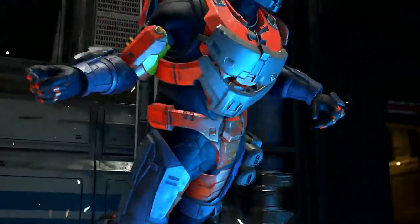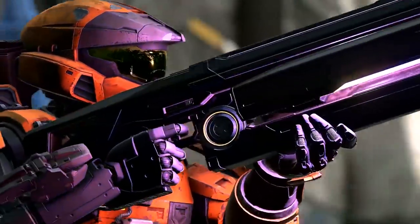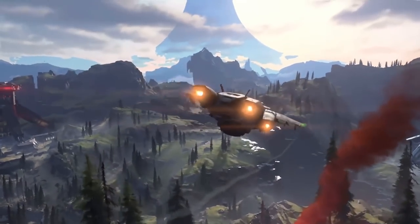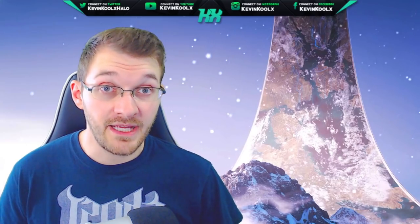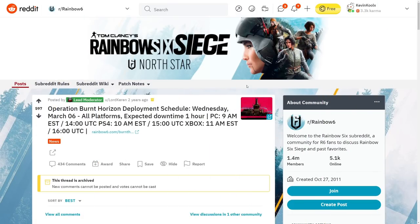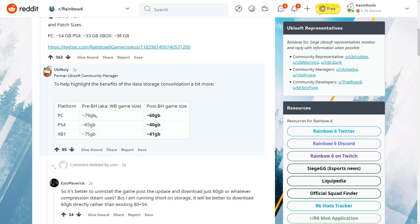A big question is how players can pick and choose what they download. We see this with the MCC, but it's really just game-specific downloads. With each new season bringing new content most likely needing 4K resolution textures, the game could bloom in size quickly — just as Halo 5 nearly doubled over two years. Developers can do optimization patches; we saw this with Rainbow Six Siege, which ballooned to 80 gigabytes on PC — a multiplayer-only game — before a patch brought it down to 60 gigabytes.